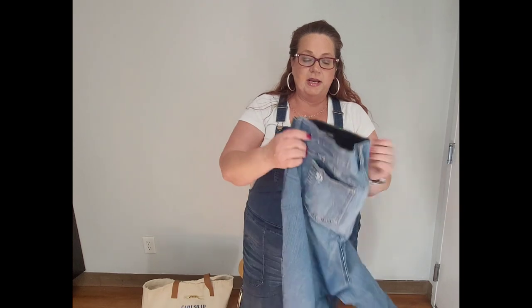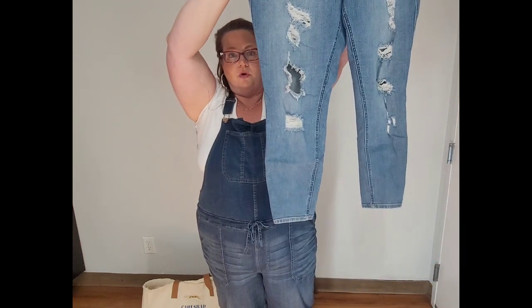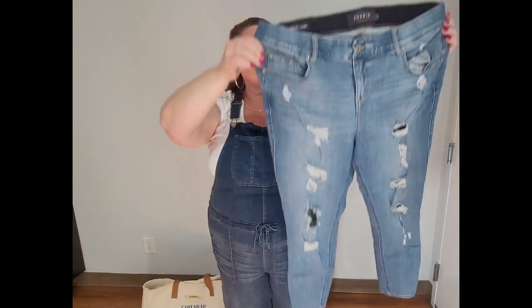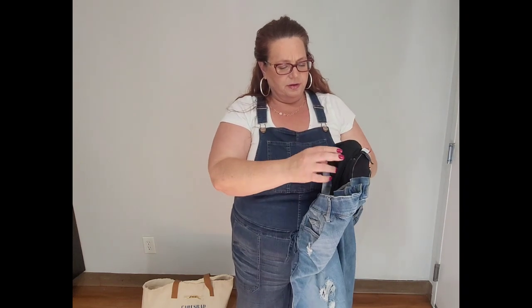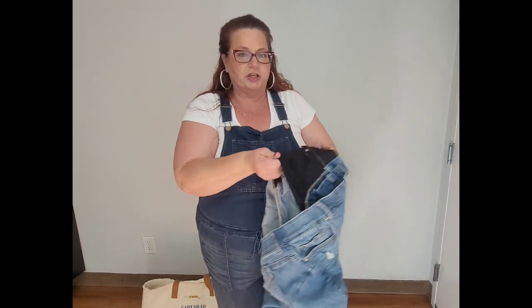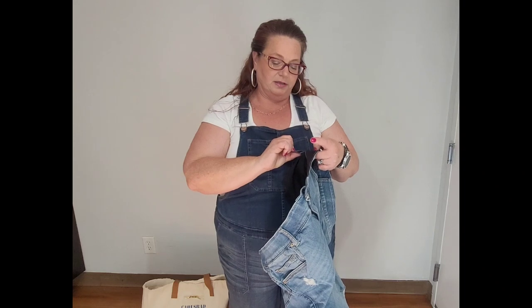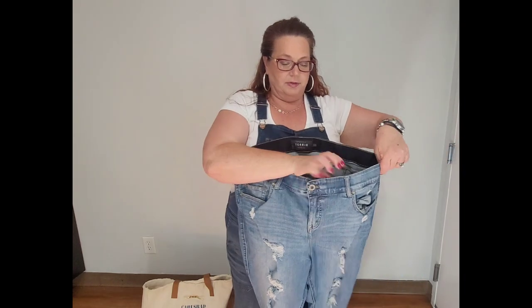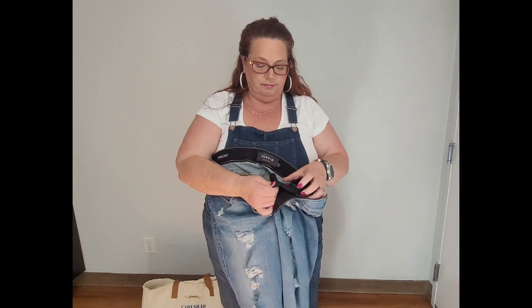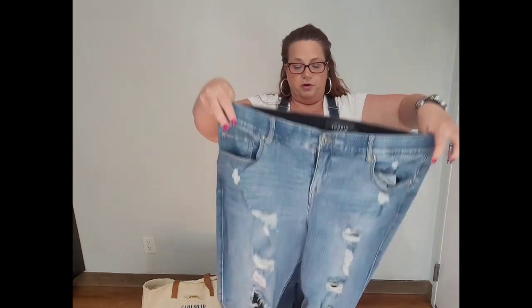The first pair I'm going to try today is the bombshell skinny in a size 20 Short. These are ones I've had before — if you've watched any of my videos you've seen me wear these. Here's the back. I think this is the stretchy version with the tummy slimming panel. They're 65% cotton, 26% rayon, 7% polyester, 2% spandex.